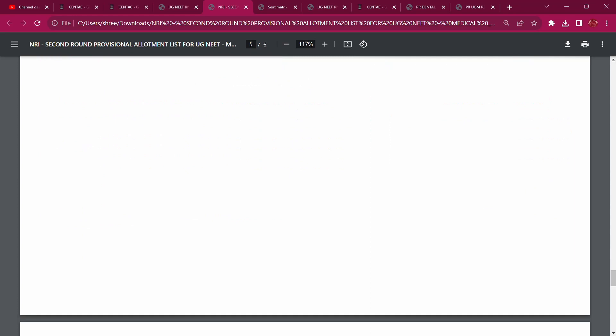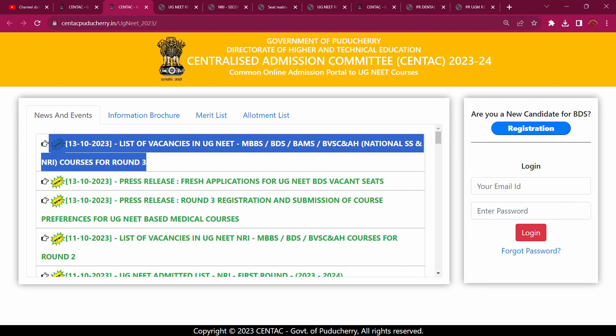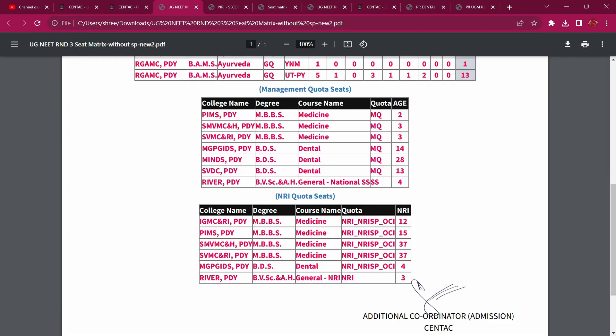That is the Rajiv Gandhi Institute of Veterinary Education. There are 3 NRI seats there. Now we can take a look at the government quota seats.